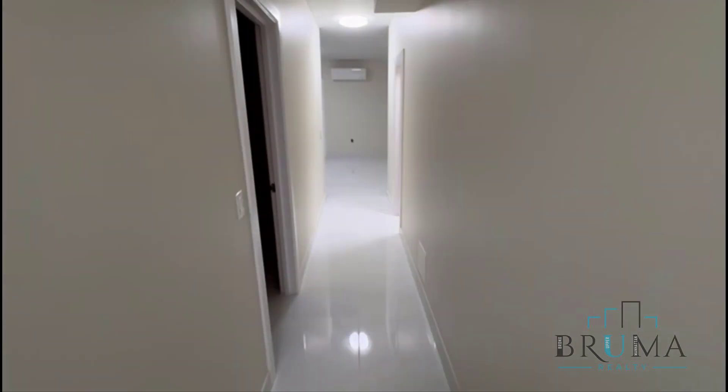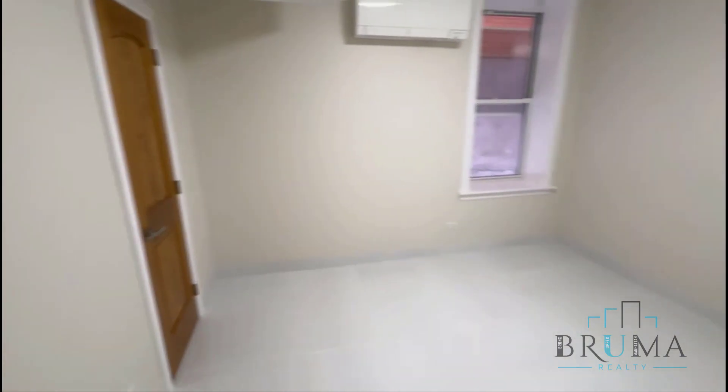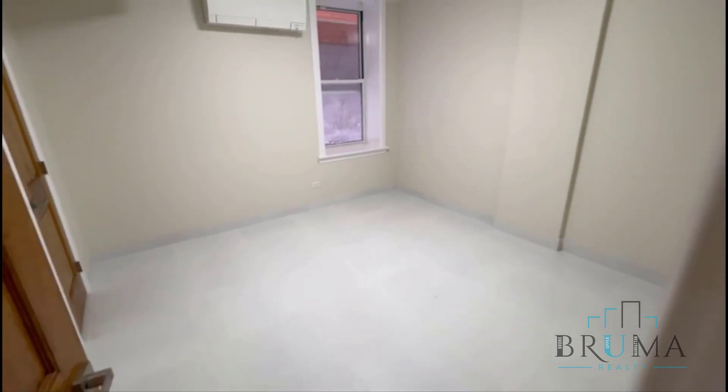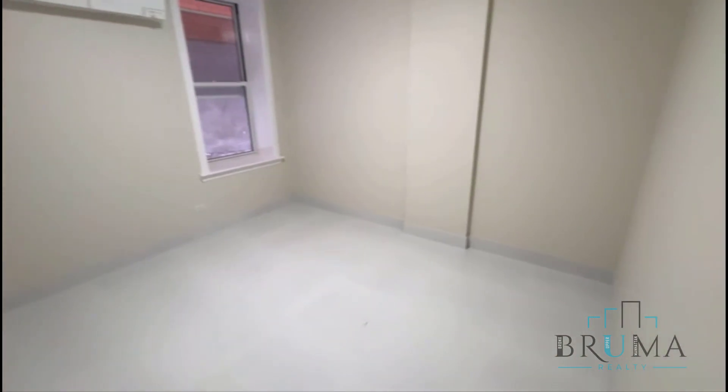You also have a private entrance to this house and a private backyard. It's a great space — each one of these rooms looks like they could fit a queen comfortably, and a king.